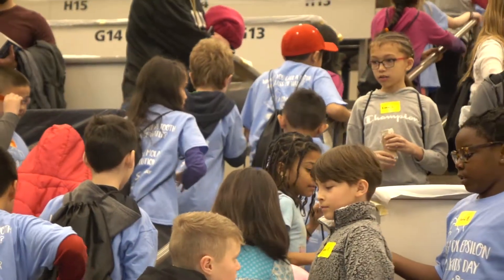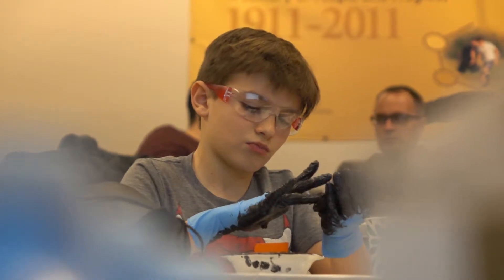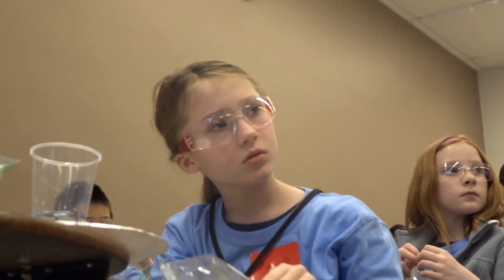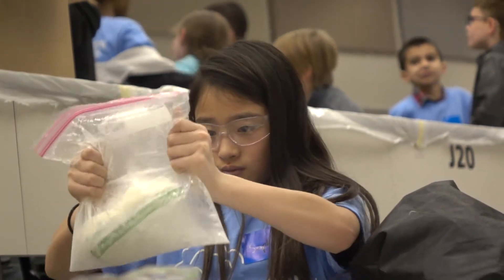Today we're going to be doing six interactive experiments with the kids. We're going to be doing a glow-in-the-dark experiment, magnetic slime, kaleidoscopes, waterproof sand, a soap and pepper hydrophilic experiment, and then a crowd favorite — make your own ice cream.